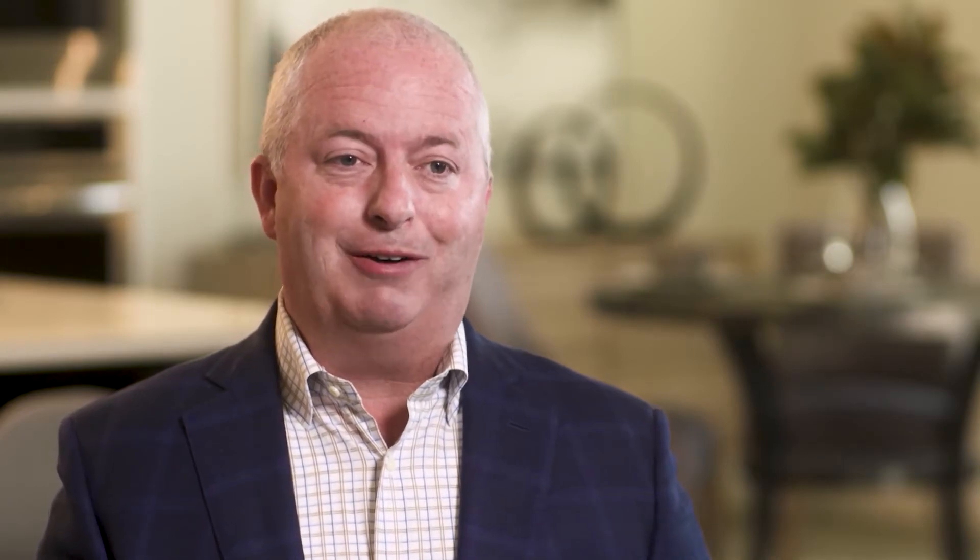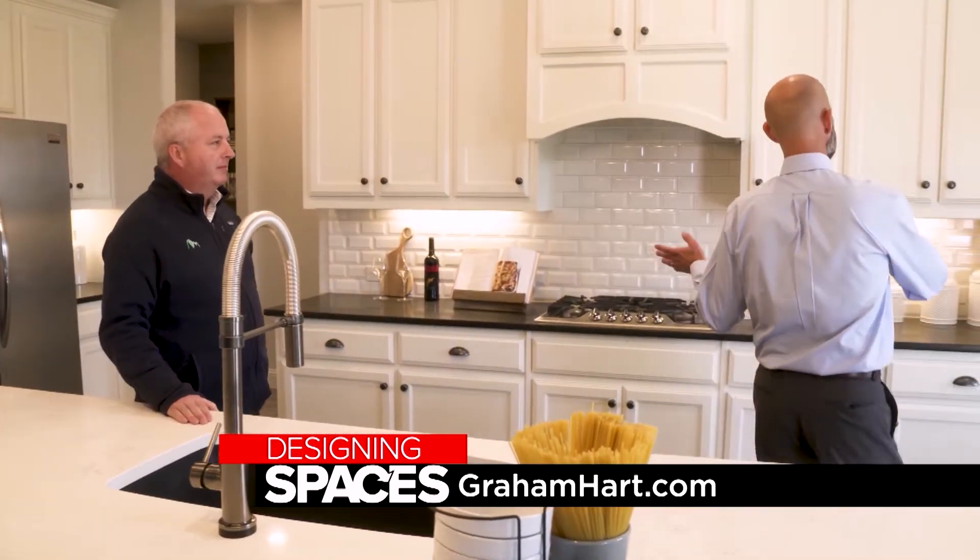If you're in the new home market, I invite you to check out our website and come into our new communities and see what we have to offer. To learn more about the beautiful state-of-the-art smart homes built by Graham Hart, visit grahamhart.com and designingspaces.tv.